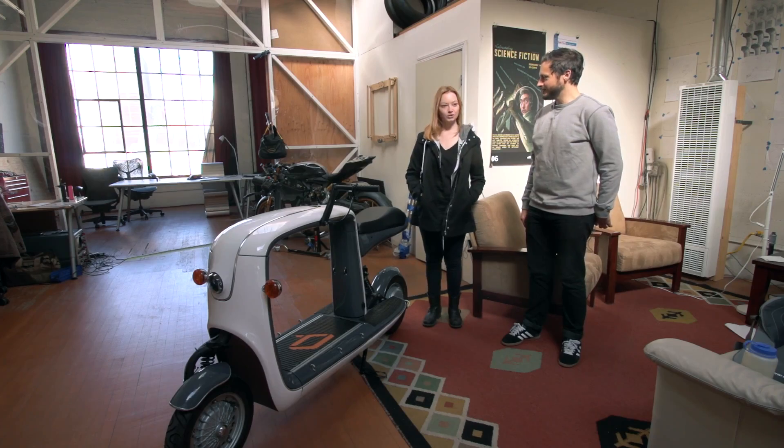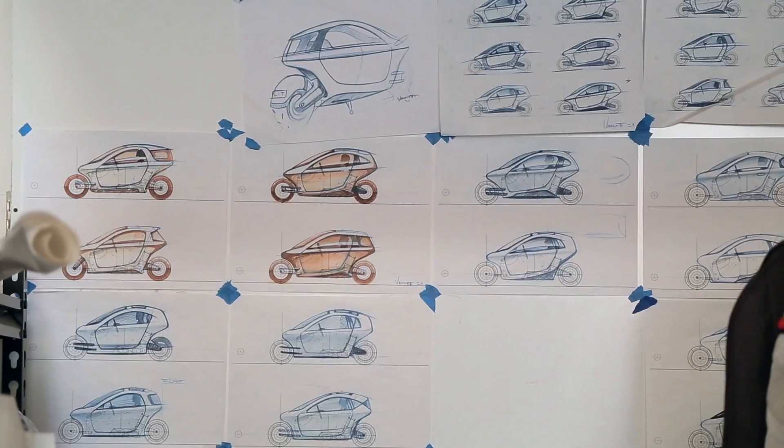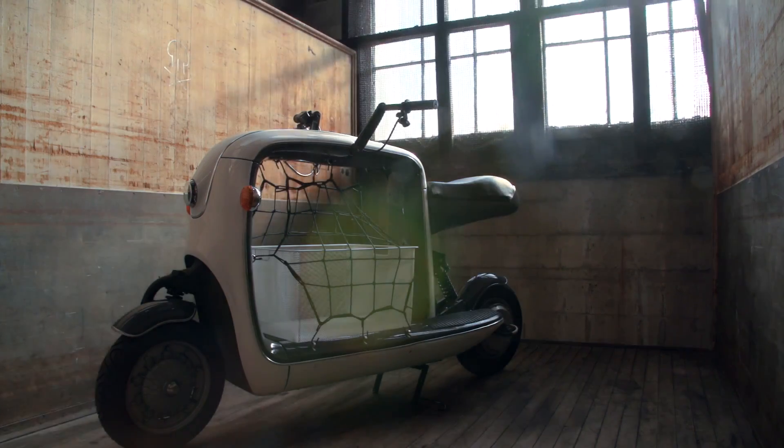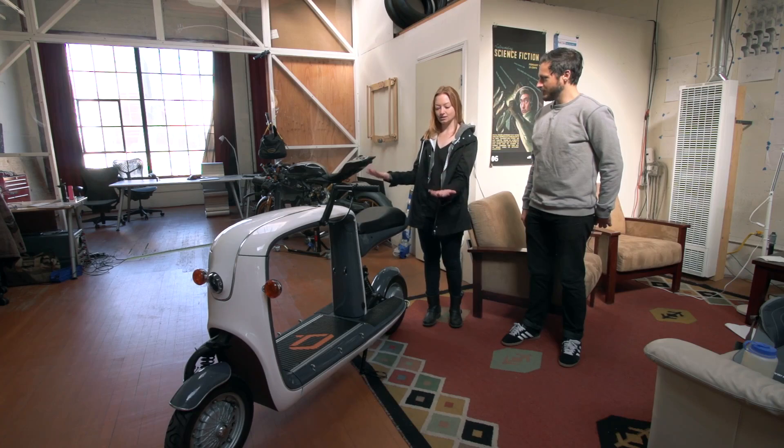Now, Lit Motors — we first became acquainted with you guys at Disrupt, when you came out with the C1, which is sort of a little electric car. This is very different. Can you tell me what is this for?